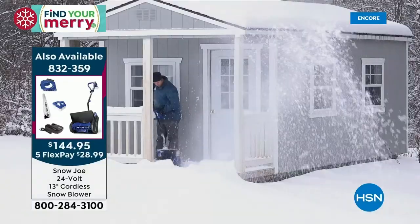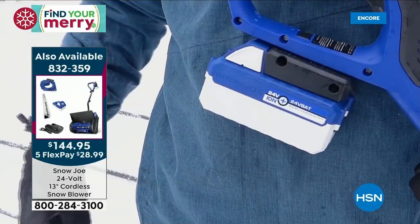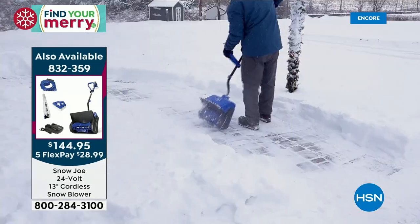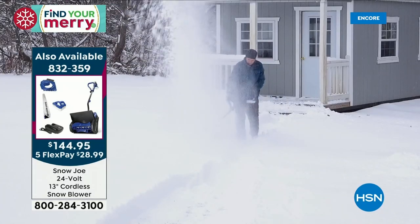What you're getting here is a special bundle — a cordless, handheld, rechargeable snowblower. It will make a 13-inch path, six inches deep, and throw that snow 20 feet away.